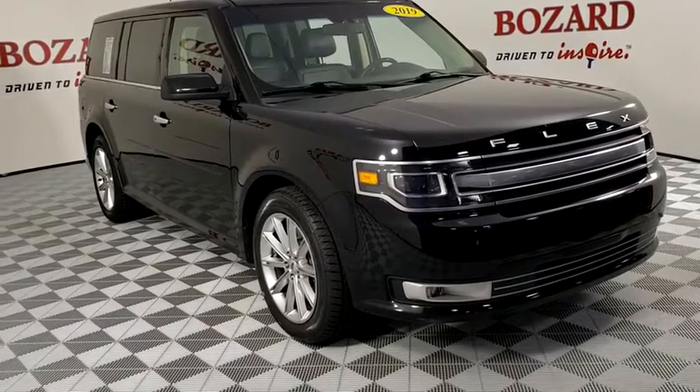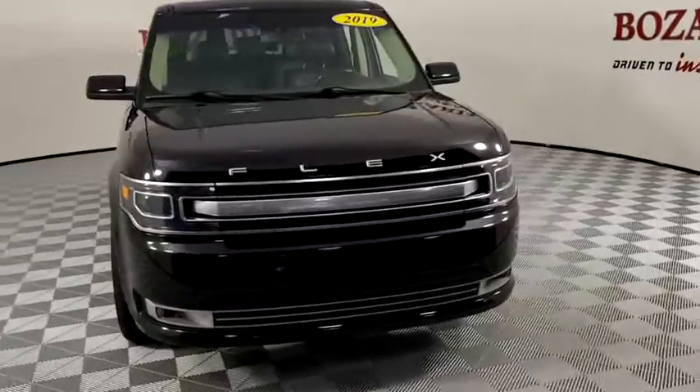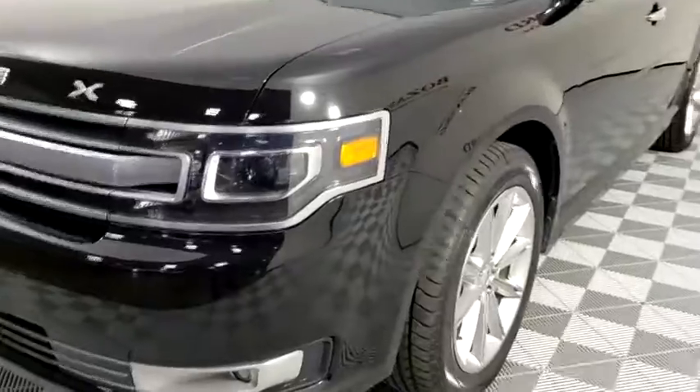Make a great choice today with a 2019 Ford Flex. Flex isn't just exciting to look at, it's exciting to drive. It hunkers down, puts a limit on lean.